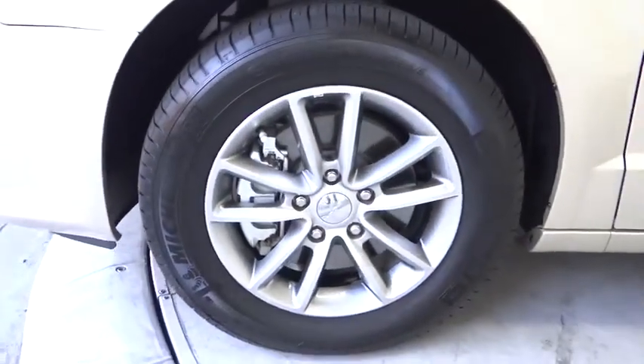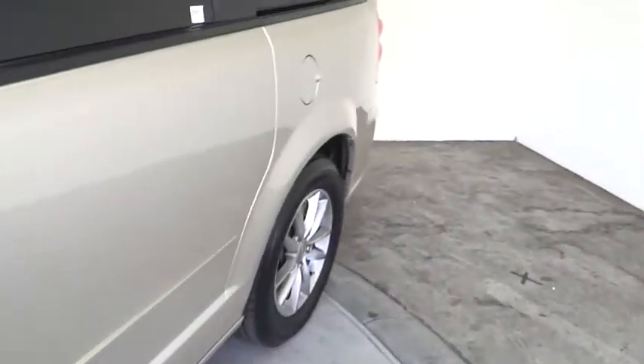Climate control, FWD. Drive away with a great deal on this vehicle. Call or stop in today.